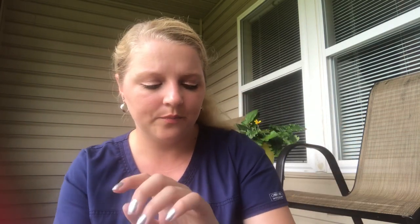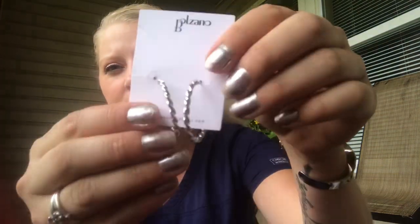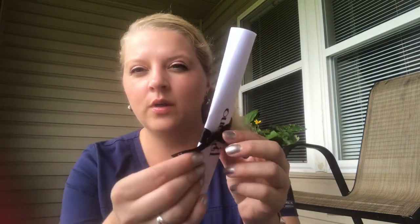Oh, that's pretty — I love that! And then you get these gorgeous earrings. They're hoops — I love hoops, I've been wearing these this past weekend. They're silver, and they're not too big. This is like an awesome subscription!